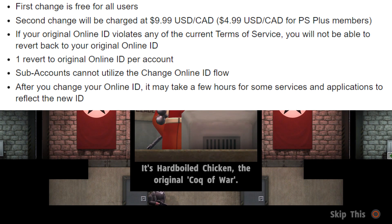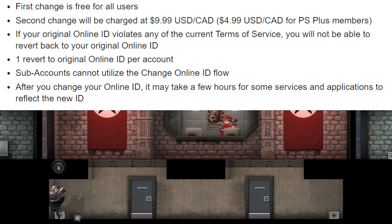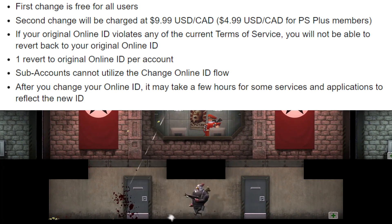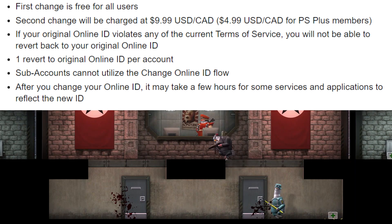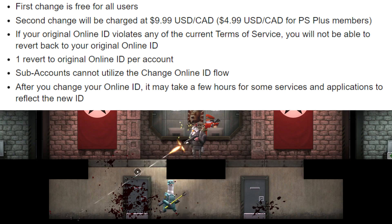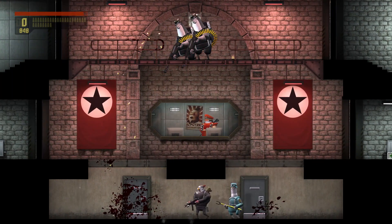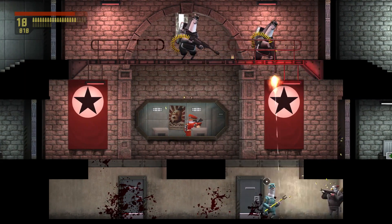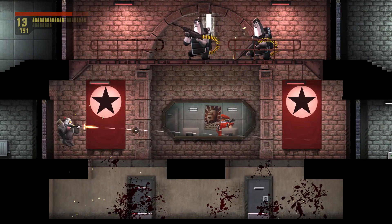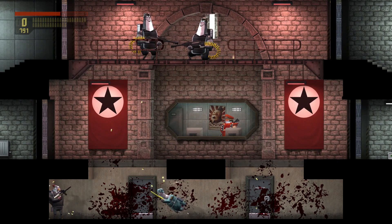If your original online ID violates the current terms of service, you will not be able to revert back to it. And the last important part of the email says that after you change your online ID, it may take a few hours for some services and applications to reflect the new ID change. So to recap: not everyone has access yet, your first change is free, PS Plus members pay $5 after that, non-members pay $10, and there's a major possibility it could break games released before April 1st, 2018.